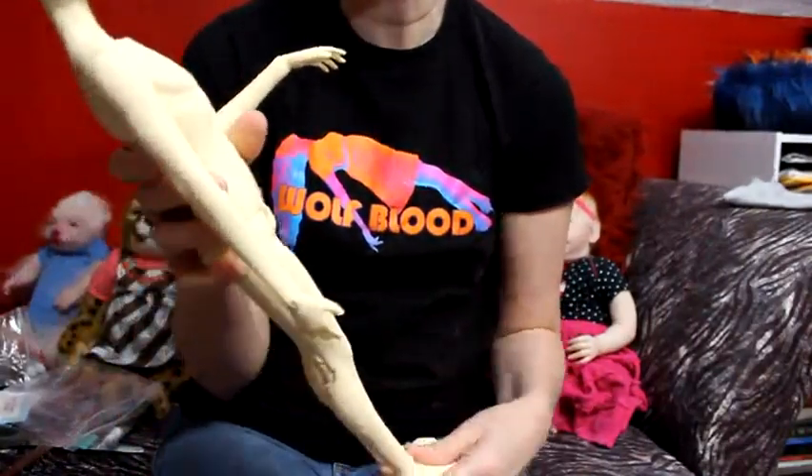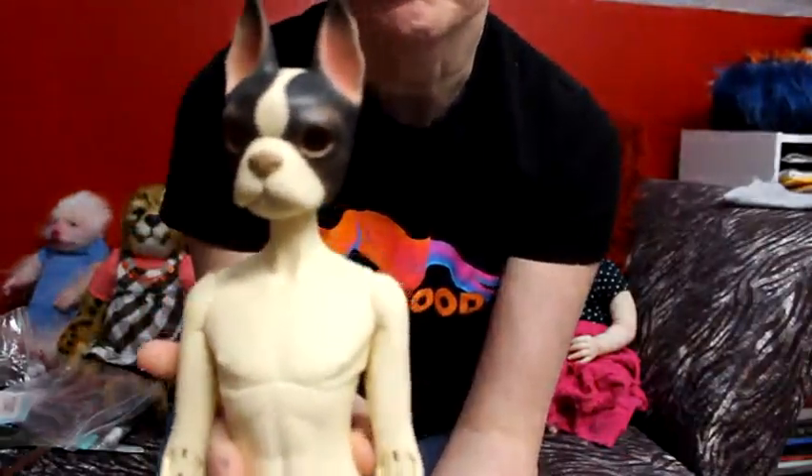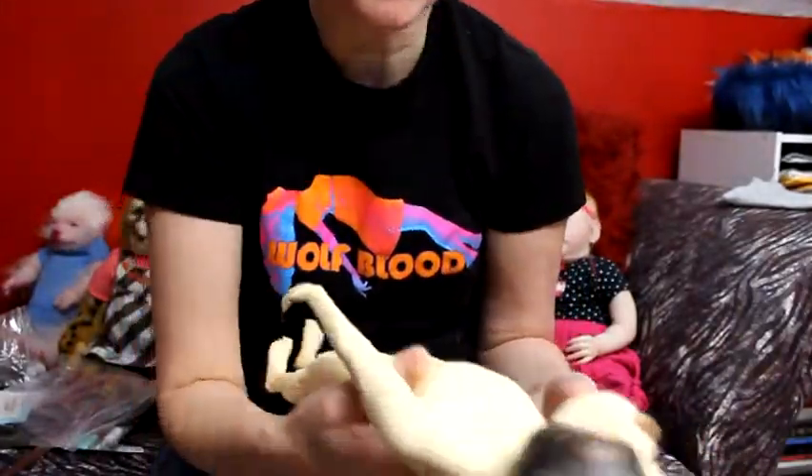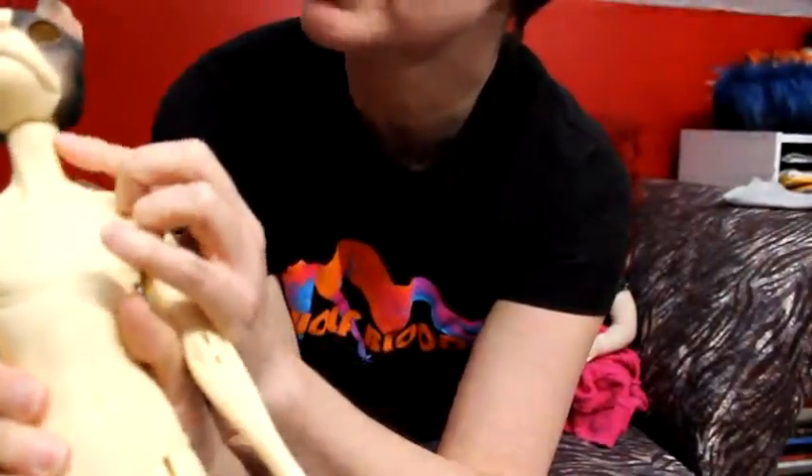Had I been good at blushing, I probably maybe would have gotten the head blank and blushed it differently. But yeah, this is fine by me. There are some marks here on his neck — I'll hit that with like a magic eraser and see what that's about.